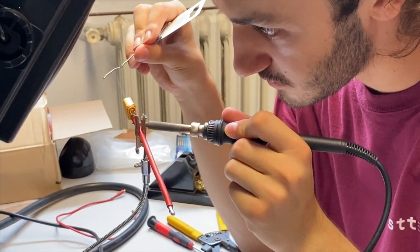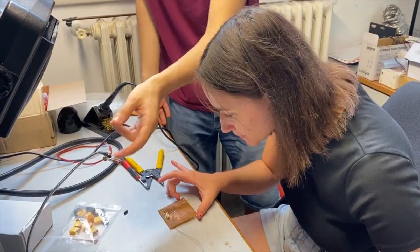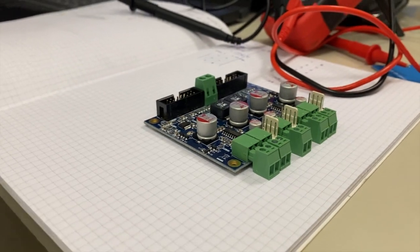The Electronics Division acts as a bridge between the software and the hardware ones. Its members design the boards that host the components related to safety circuits and the control of the motors. It also helps in selecting the hardware and sensors.